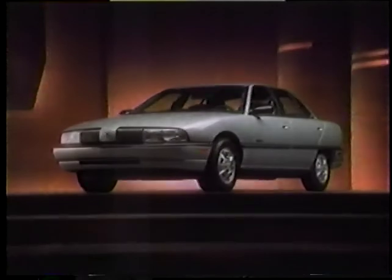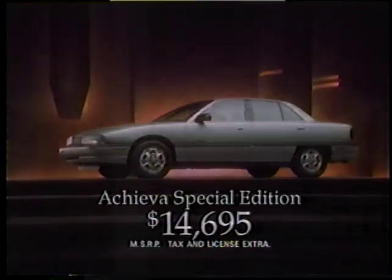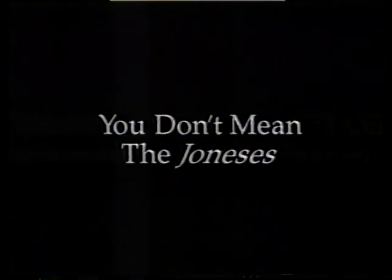Thank goodness we found you. Because we'd never forgive ourselves if we let you miss this opportunity. You can now buy an Oldsmobile Achieva Special Edition with air, automatic, anti-lock brakes, and more for only $14,695. Your neighbors certainly thought it was a good deal. It's your money.